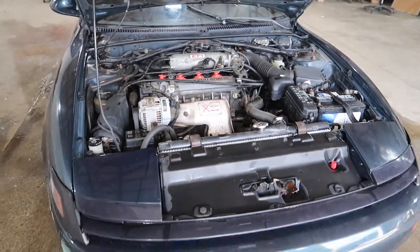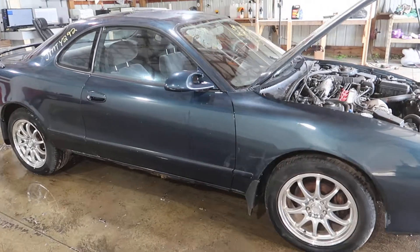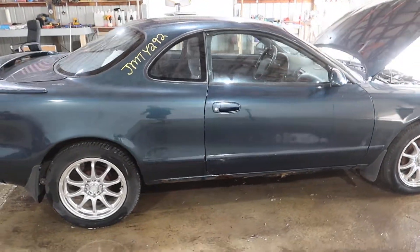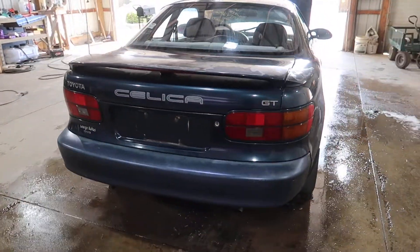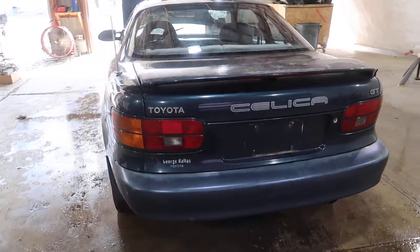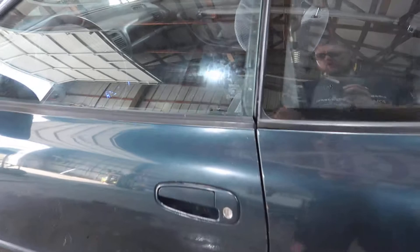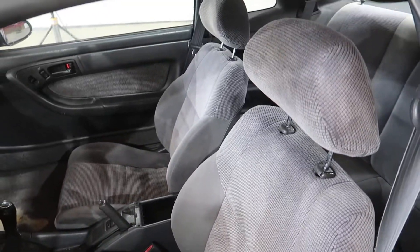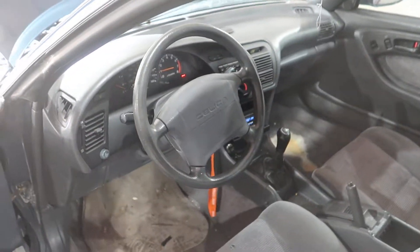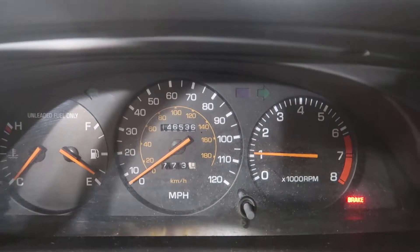It's mated to a manual transmission. It's a gray cloth interior, fairly decent shape, with a couple minor cigarette burns. This unit has 146,536 miles on it.